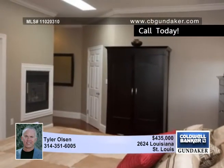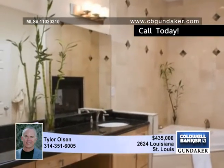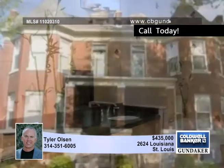Exotic Brazilian cherry solid hardwood floors are throughout. The master bedroom includes a walk-in closet and a spa bath retreat with a fireplace, a two-person corner jet and jacuzzi, a double sink, and so much more.